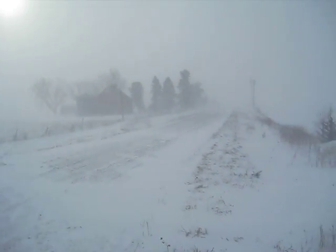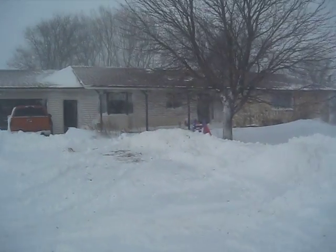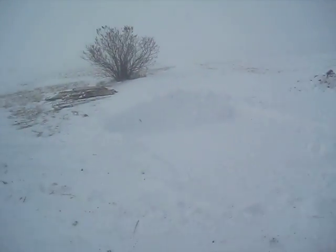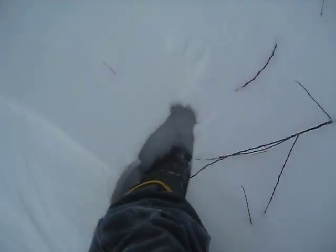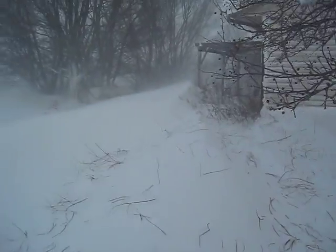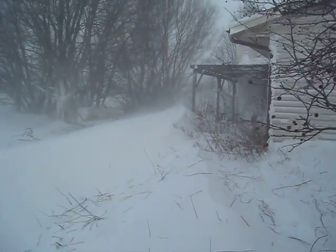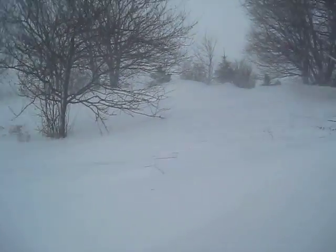And here's the gravel. I'm going back. Not sure how I can get back there without going up to my waist. I can't even get back there without getting up past my knees through that one drift.